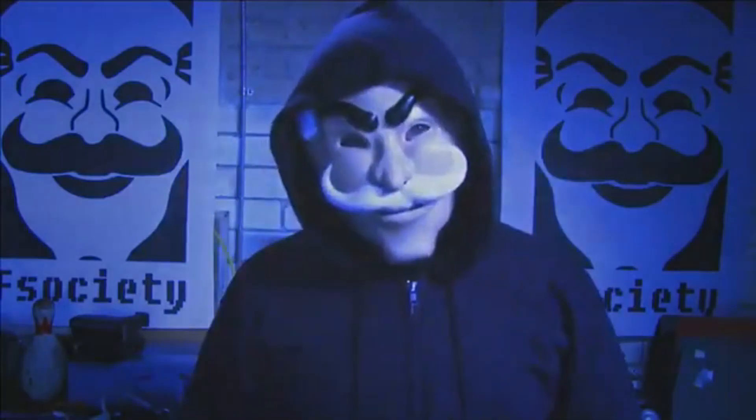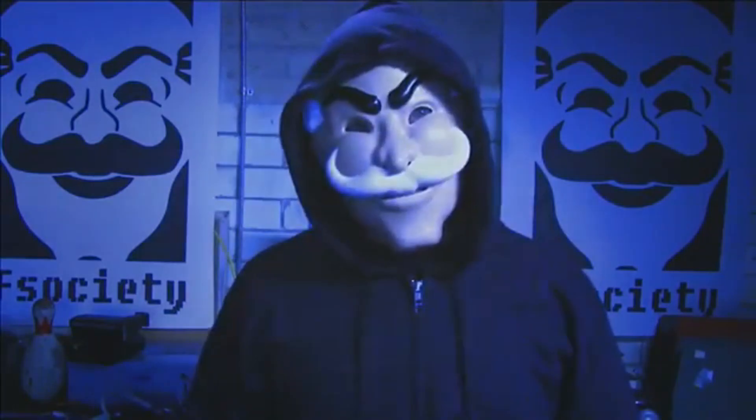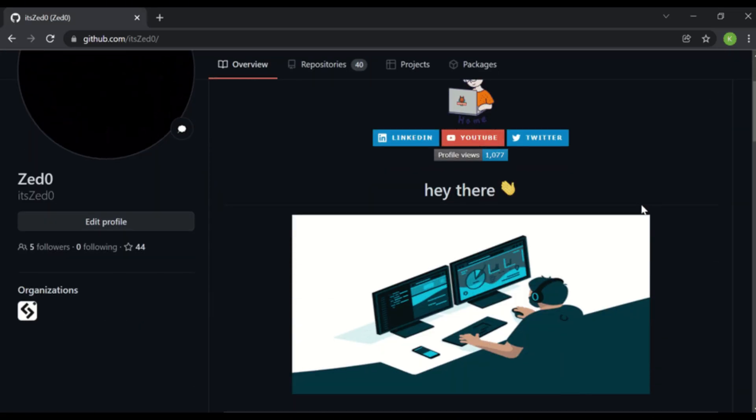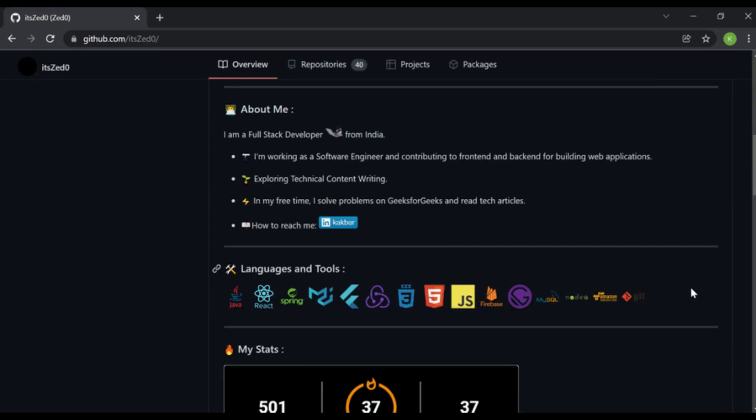Another reason Rust stands out is its growing community and ecosystem. The tools and libraries being developed in Rust are simply incredible. Tools like RipGrep, a super-fast grep replacement, and Bat, an enhanced cat command, show how Rust can take familiar concepts and turbocharge them. The cybersecurity community is embracing Rust — look at GitHub and you'll see countless projects focused on penetration testing, cryptography, and malware analysis.